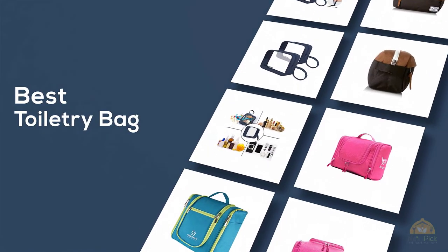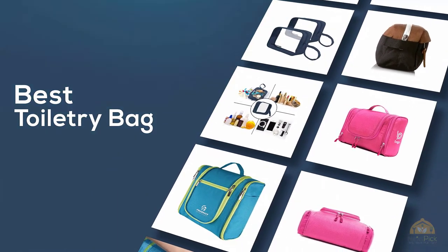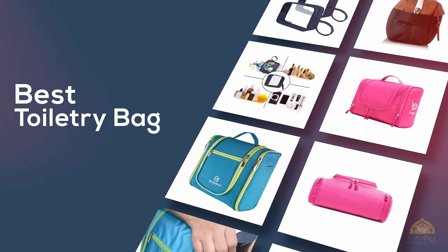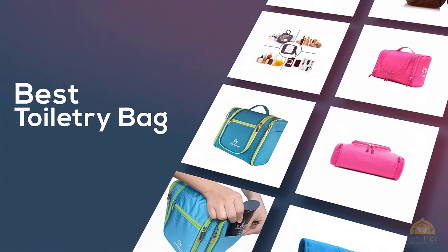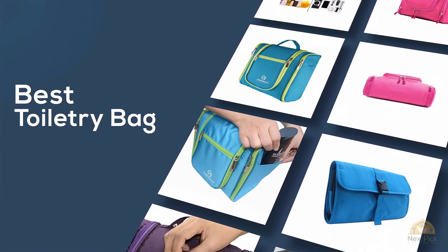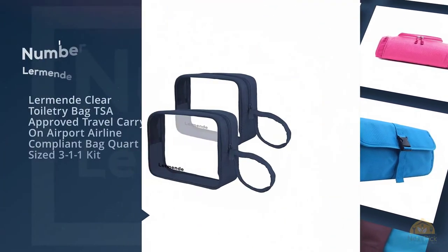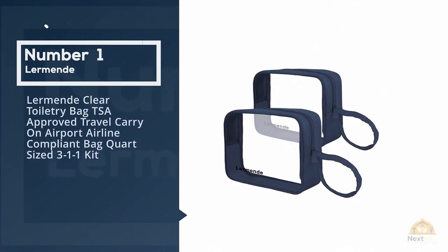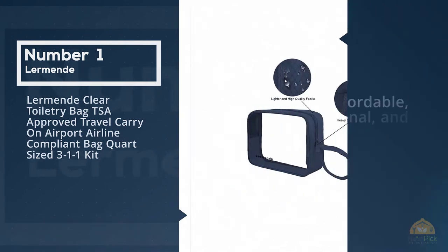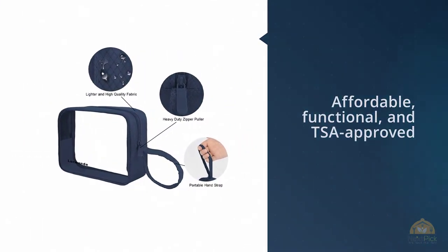If you are looking for the best toiletry bag, here is a collection you have got to see. Number one: most popular — Lermond clear toiletry bag, TSA approved travel carry-on, airport airline compliant bag, quart sized 3-1-1 kit.